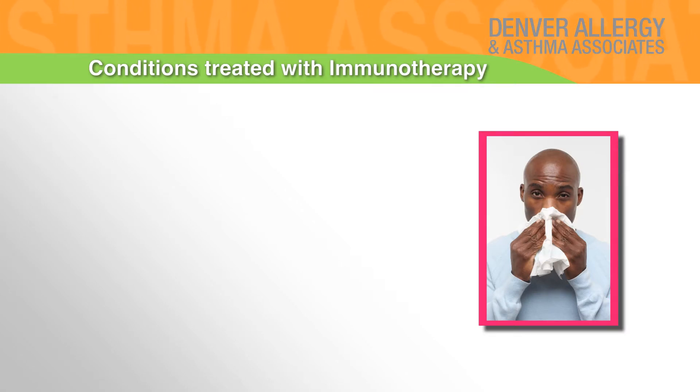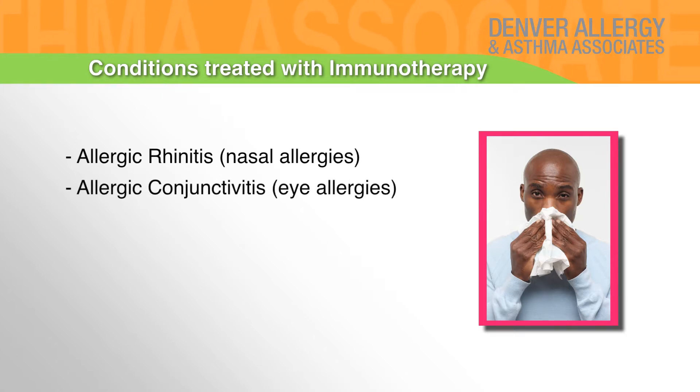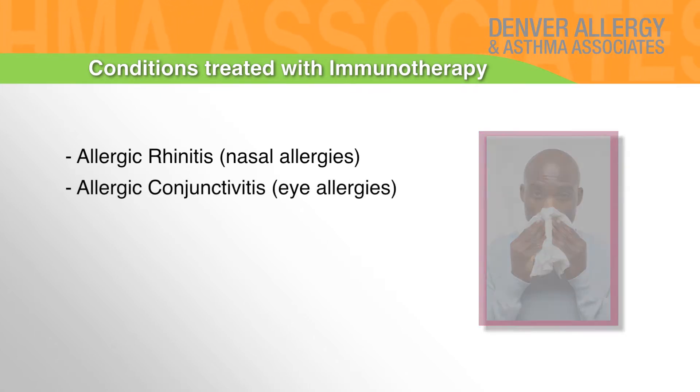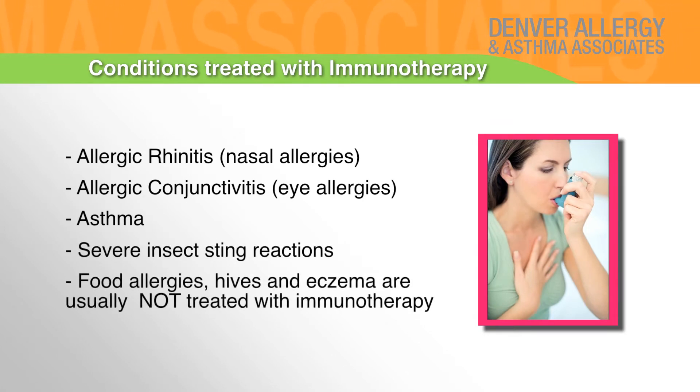Conditions treated with immunotherapy include allergic rhinitis (nasal allergies), allergic conjunctivitis (eye allergies), asthma, and severe insect sting reactions. Food allergies, hives, and eczema are usually not treated with immunotherapy.